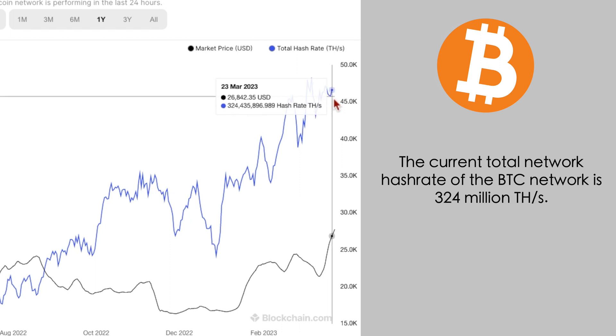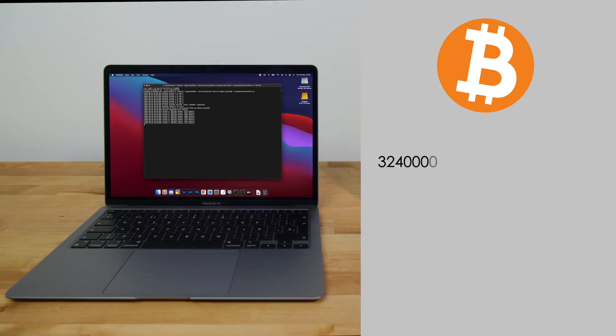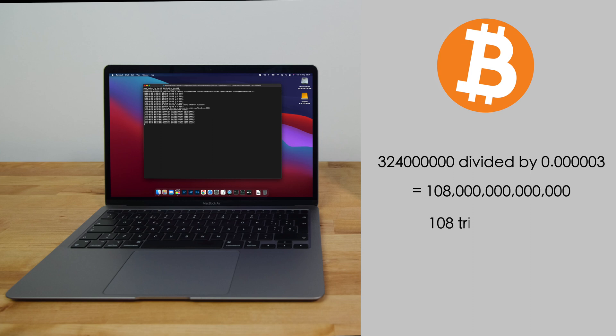At the time of making this video, the total network hash rate for Bitcoin is about 324 million tera hashes per second. You can get an estimate of how many blocks will occur on average before you hit one by dividing the total network hash rate by your hash rate. So that's 324 million divided by 0.00003, which gives us 108 trillion blocks.